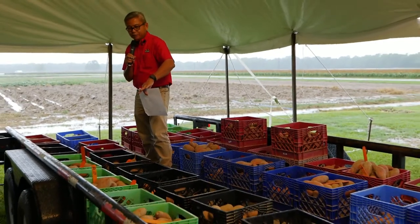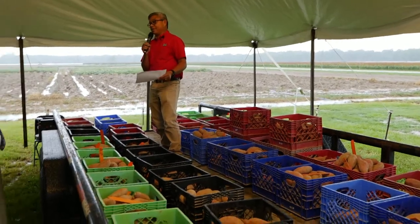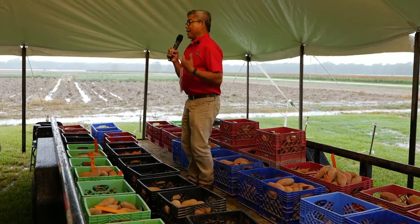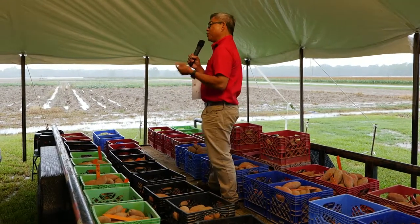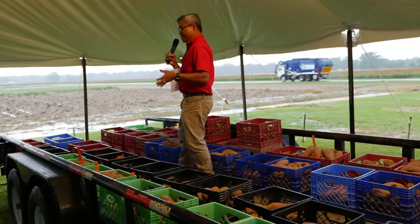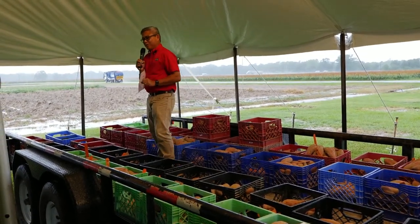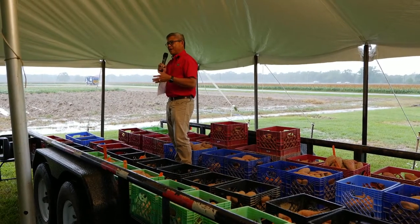So expect around 50% yield loss if you only got 10 inches of rain. The next question I get is: do we need to irrigate at planting? My answer is: if there's a forecast of half an inch of rain within 24 hours of planting, then we do not need to irrigate. But if there's no forecast of half an inch of rain within 24 hours of planting, then we need to arrange for irrigation.